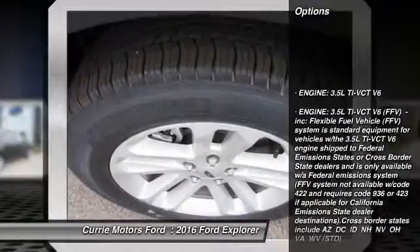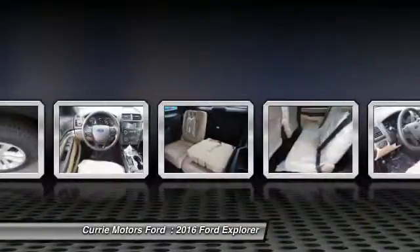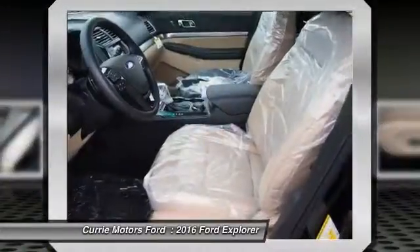Keyless entry. Stability control. Steering wheel audio controls. Anti-lock braking system. Backup camera. Traction control. Bluetooth. Power steering. Adjustable steering wheel. Driver airbag.